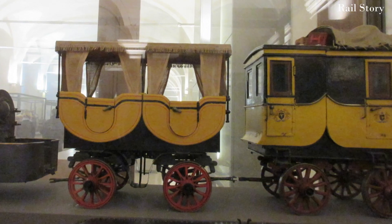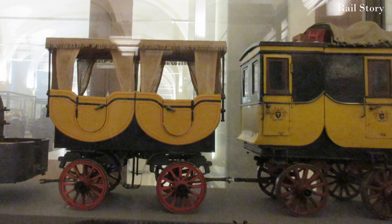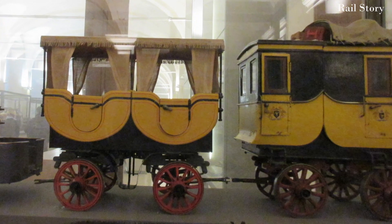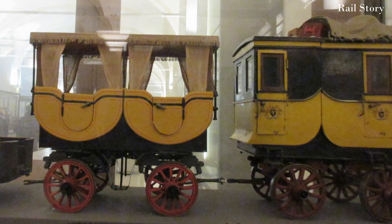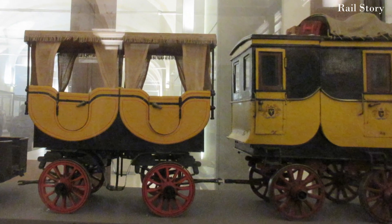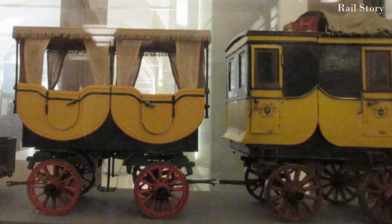The driving wheels and those of the train of carriages behind were of an unusual construction. Between the wooden fellows and the segmental steel tyre was a layer of felt or cork coated in tar, followed by a thick layer of rubber, presaging the tyres of Monsieur Michelin.